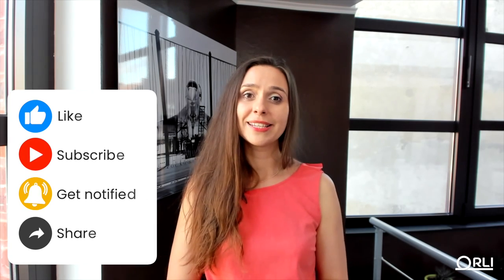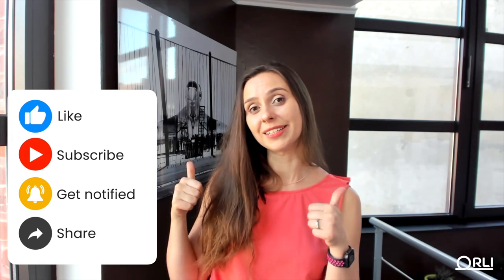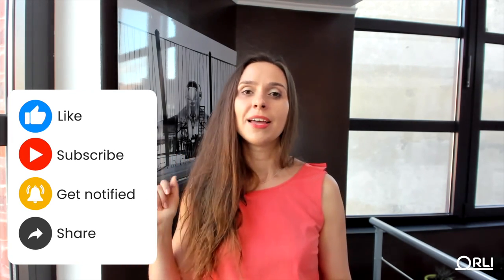I release an educational video every single Tuesday, so if you like this video give it a thumbs up, subscribe, and click the bell button to get notifications. I'll see you next week!